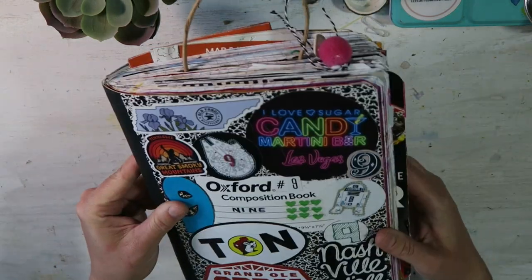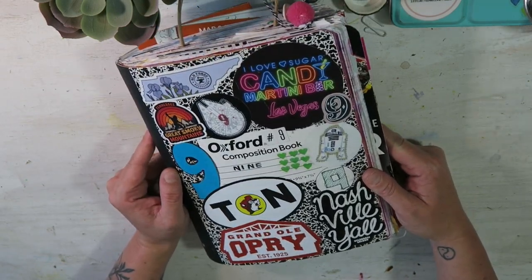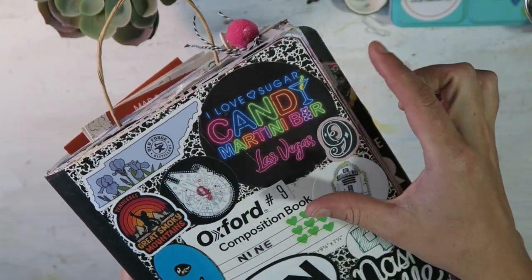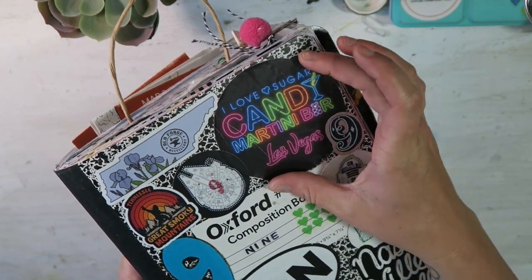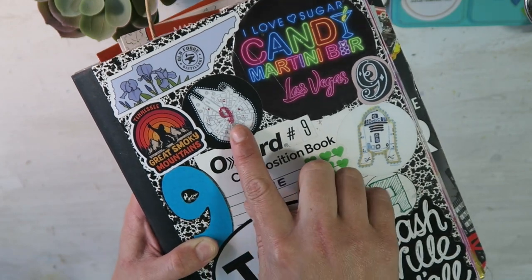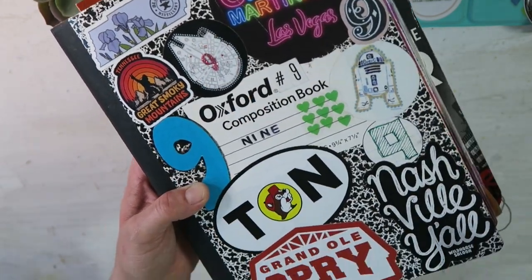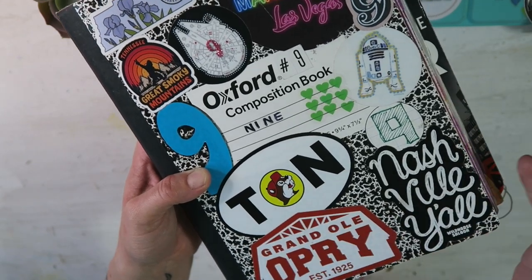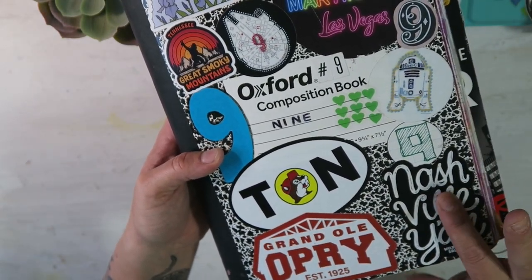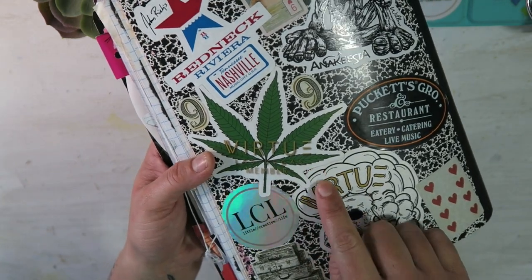On the cover I decked it out with stickers because so much was going on. I got so many stickers in Nashville — not many in Vegas. I have this one from a candy martini bar that I carefully peeled off the bottle label and put on here, so it's nice that it says Vegas on it. I have a bunch of number nine stickers, some Star Wars ones from Vegas from one of the little art vending machines, and then all of these Tennessee ones — the distillery, Smoky Mountains, Bucky's, the Grand Opry, Nashville y'all.